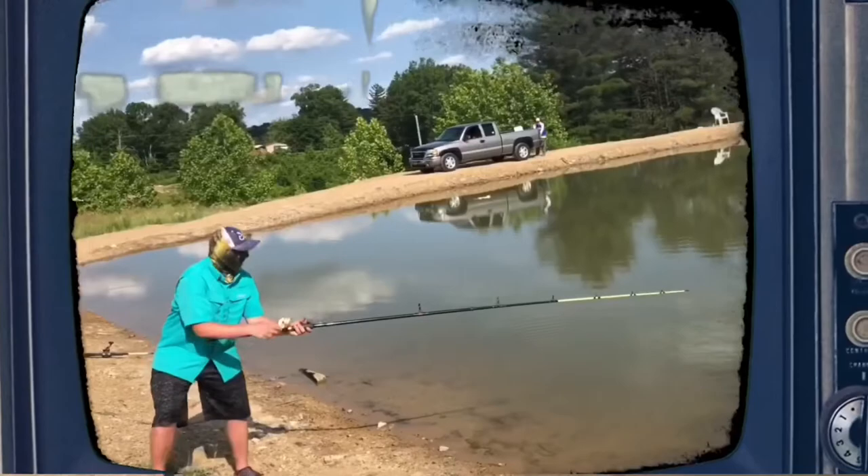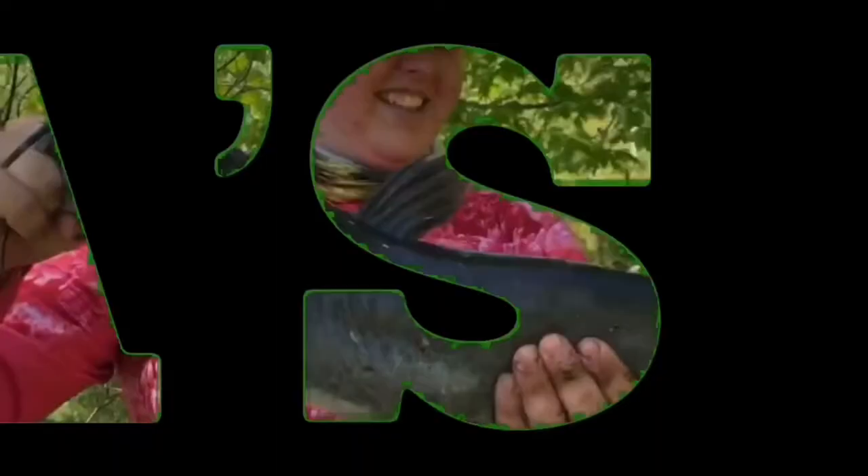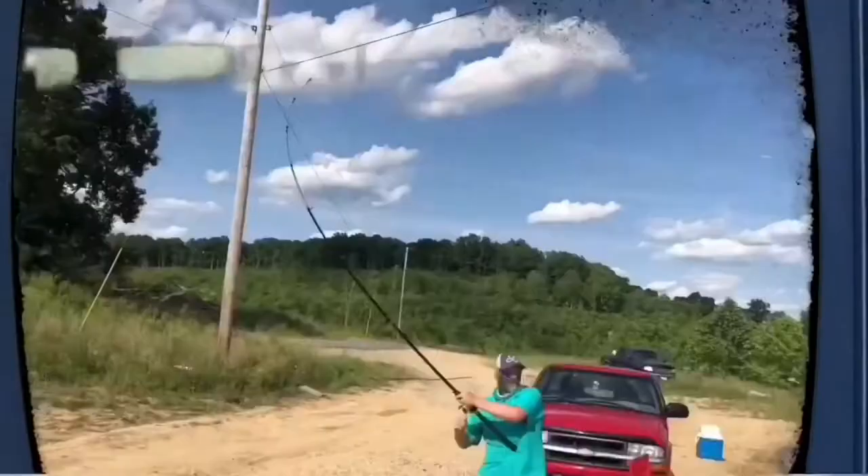That's probably the biggest one I've ever seen. What's going on guys, it's Austin back with another episode of Anglinase. So if you can tell by the title and the picture, on today's video...